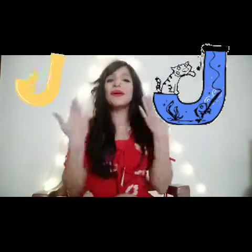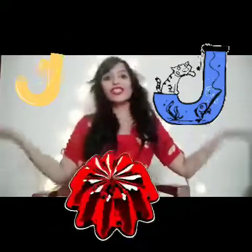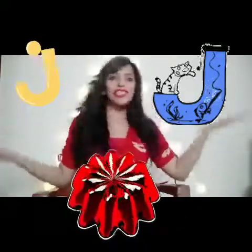Letter J is so much fun. J loves to dance. Let's become jelly and dance like jelly. J, J, J.